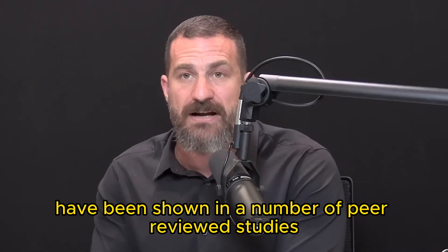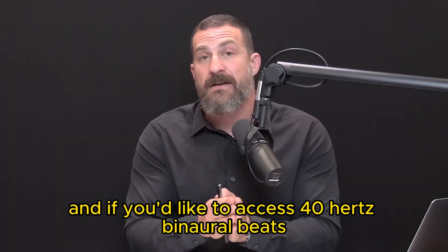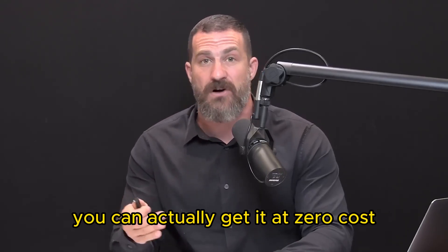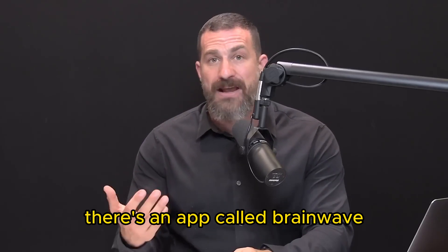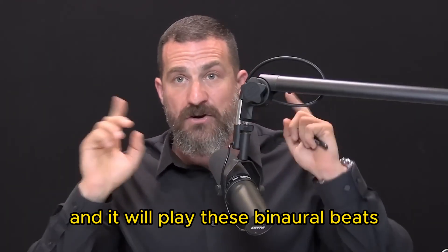40 hertz binaural beats have been shown in a number of peer-reviewed studies to increase focus and concentration. You can access 40 hertz binaural beats at zero cost. Go into the App Store — the Apple App Store or Android — and there's an app called Brainwave where you can dial in 40 hertz and it'll play these binaural beats.